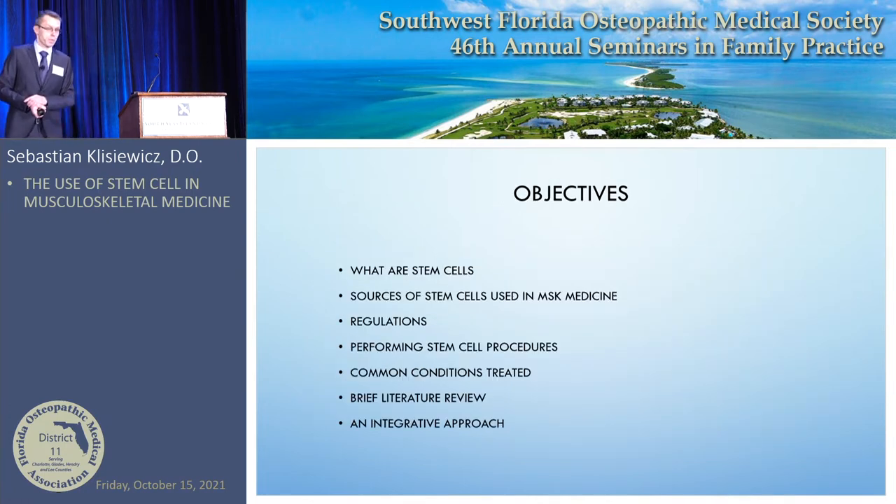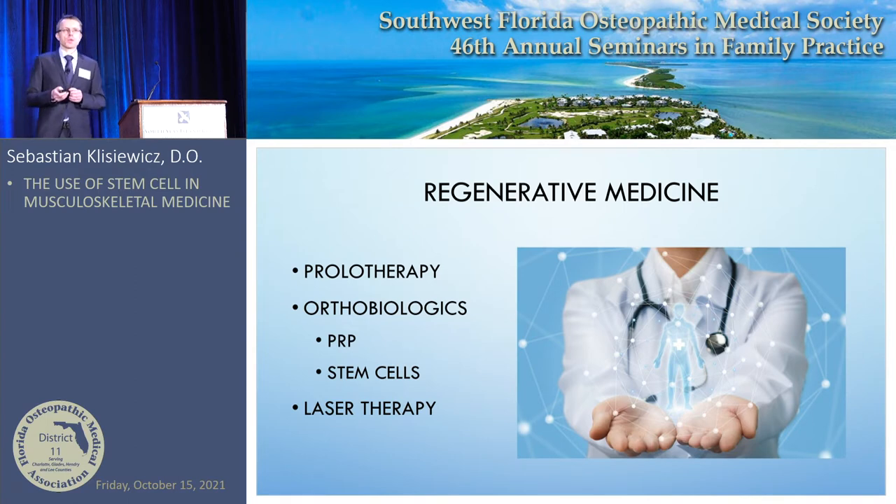My objectives: we're going to talk about what stem cells are and what they're not, the sources of stem cells especially in musculoskeletal medicine, what are the regulations — this is not a free-for-all, there is quite a bit of regulation on how we use stem cells, when to use them, and what stem cells we can use. We're going to talk about how to perform a stem cell procedure.